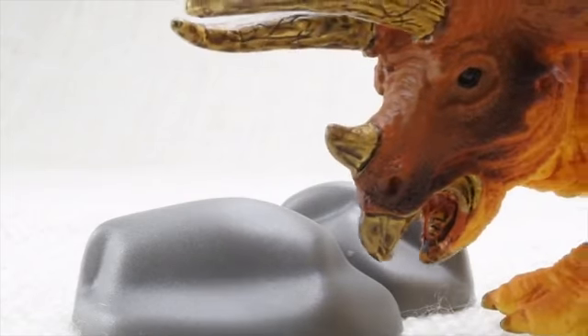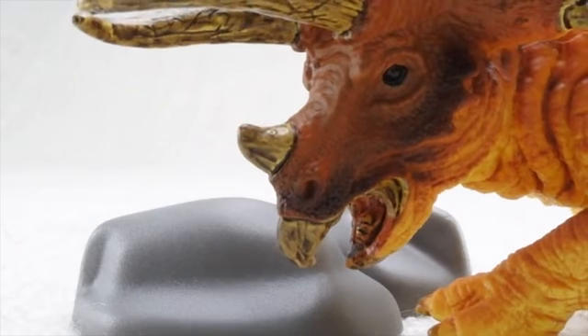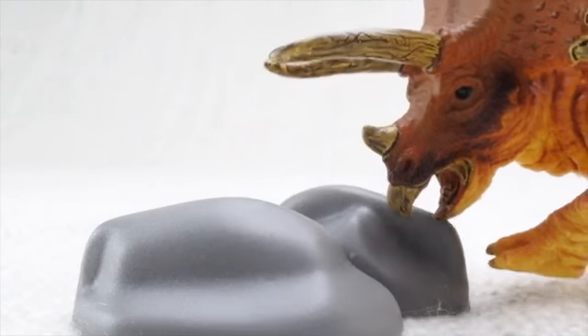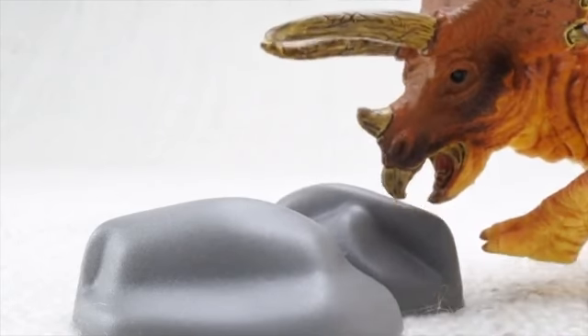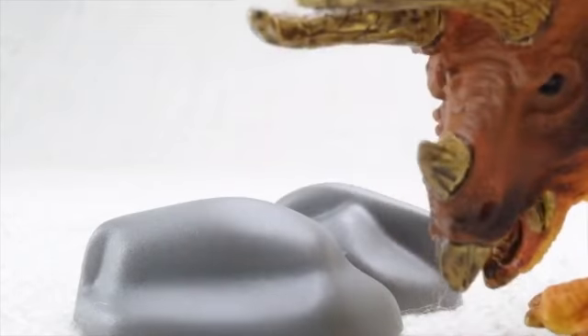Triceratops had no teeth. So how did it eat all those veggies? Instead of chewing, it ate rocks that ground up the plants in its belly. Imagine a belly full of rocks — oof!